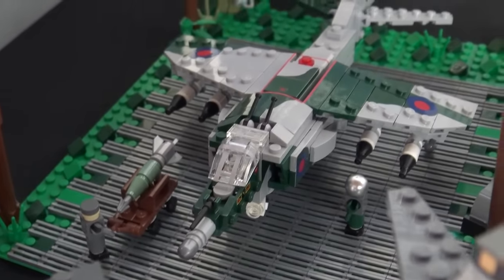We absolutely have plans to expand. This is actually a fraction of the aircraft we have — we brought out the stuff we thought fit best thematically. For the Falklands in particular, there are aircraft still missing. We'd also like to expand more on the helicopter aviation side, showing different types of helicopter aviation outside the military — what other jobs do they do? And for the World War I stuff as well, we have quite a few aircraft we didn't bring out, and we'd love to expand that whole airfield display.